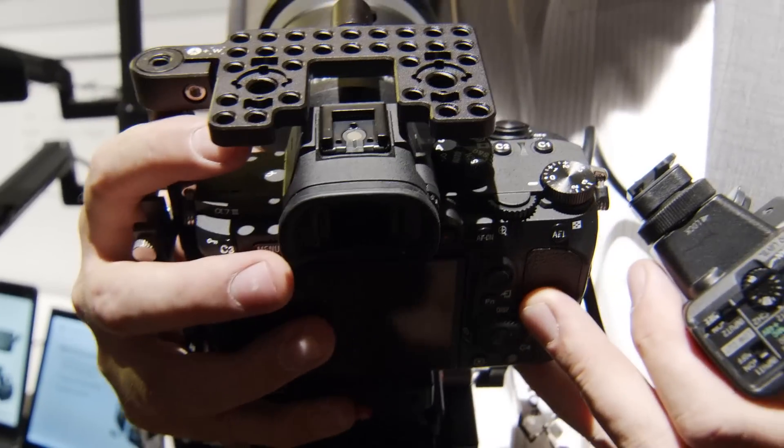For 4K shooting, you get 60 megabits per second and 100 megabits per second in either 24 or 30p. In HD with XAVC S, you can go up to 120p, also in 60 or 100 megabits per second.